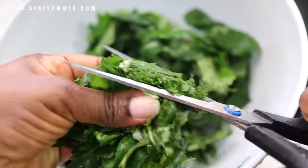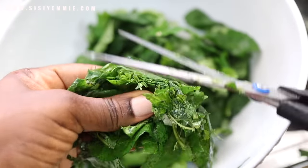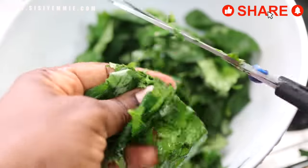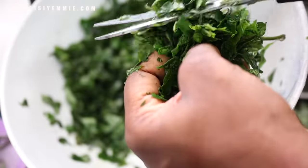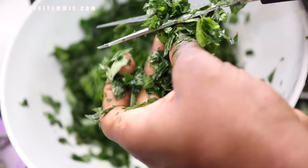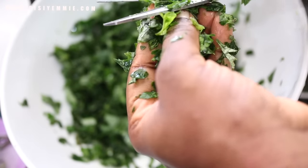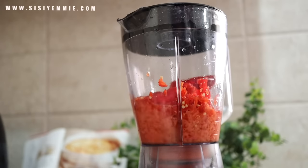The first item is my scissors. I use it all the time — not just for vegetables. I use it to cut nylon, noodles, spice, so many things. Some people in my last video were saying they didn't know you could use scissors for vegetables. When I don't want to stress myself, I just take my scissors — and this is normal scissors, not even special kitchen scissors.